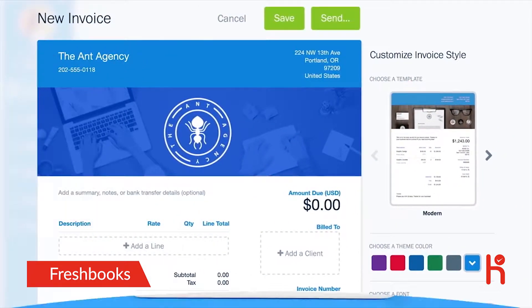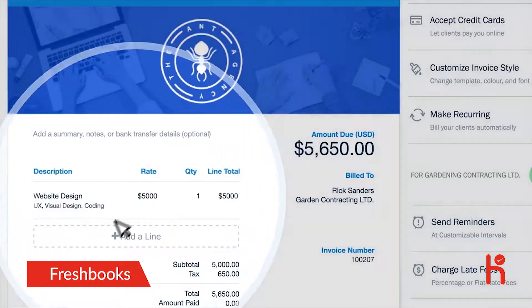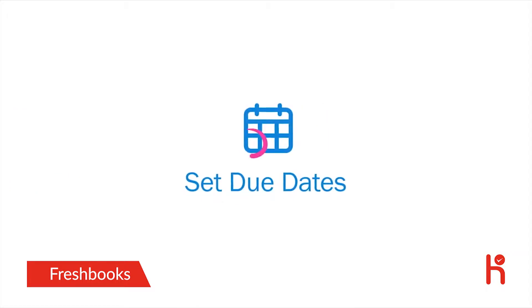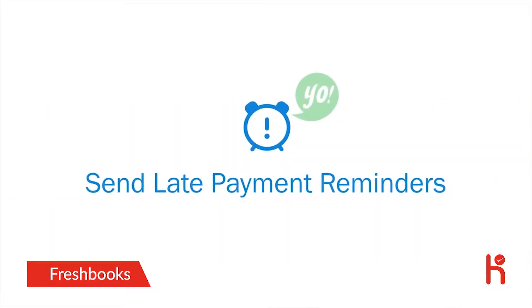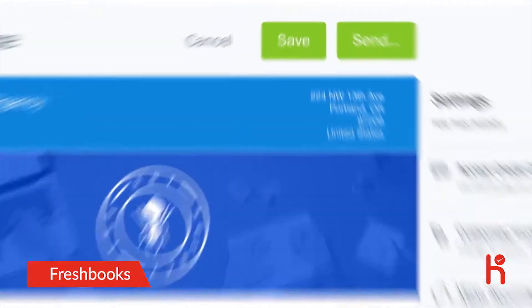Then simply select the right client and add line items. Powerful settings right beside your invoice let you accept online payments, set invoice due dates, turn on late payment reminders, and even charge late fees. Bam — time to hit send.